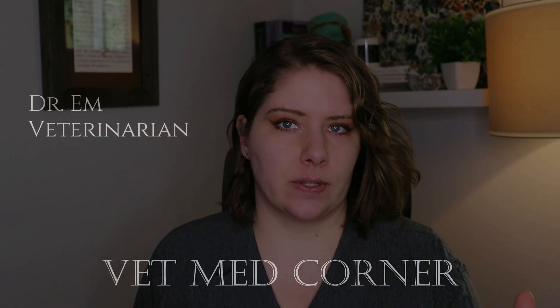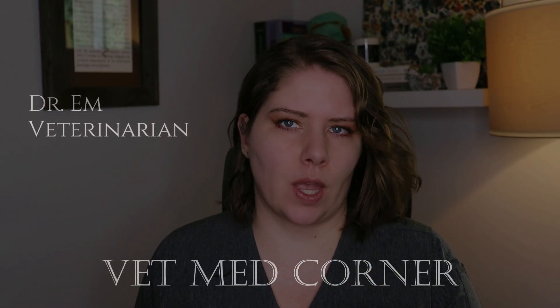Join me on a journey of discovery as I discuss feline asthma today. I'm Dr. M, welcome to VMC. Let's discuss risk factors, treatments, and more. Let's make sure your cat can enjoy every breath of fresh air that they take, quite literally. Join me — you'll learn something today.